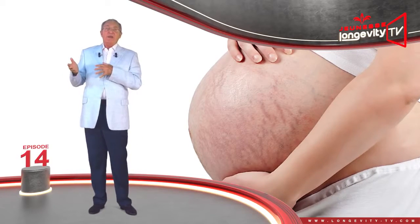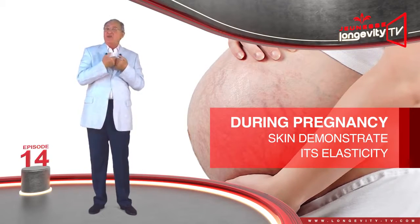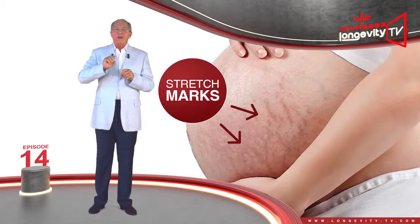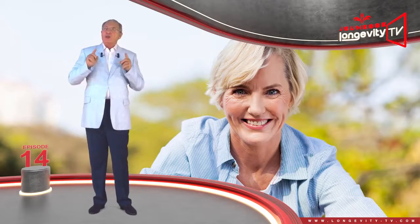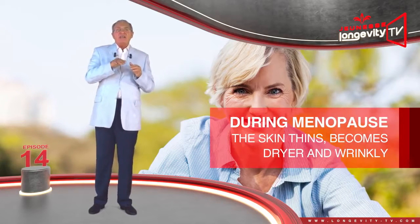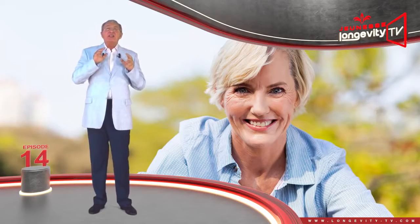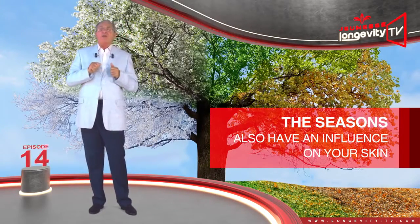A woman's body transforms during the nine months of pregnancy, and her skin will have to demonstrate its elasticity in full. Stretch marks may appear as the skin stretches very quickly and the collagen fibers tear. During menopause, starting around 50 years old, the skin thins, becomes drier, and appears more wrinkly. Age spots may appear, and the skin also loses some of its elasticity and malleability.